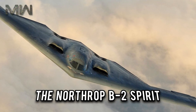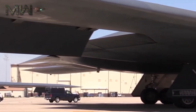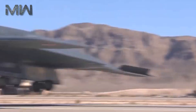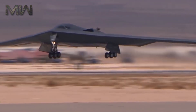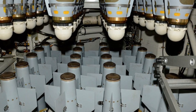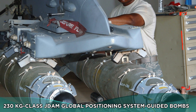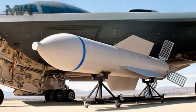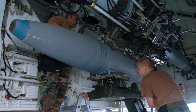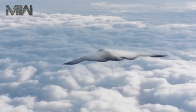The Northrop B-2 Spirit, also known as the Stealth Bomber, is an American heavy penetration strategic bomber featuring low-observable stealth technology designed for penetrating dense anti-aircraft defenses. It's a flying wing design with a crew of two. The bomber can deploy both conventional and thermonuclear weapons, such as 80 230-kilogram class JDAM GPS-guided bombs or 16 1,100-kilogram B-83 nuclear bombs. The B-2 is the only acknowledged aircraft that can carry large air-to-surface standoff weapons in a stealth configuration.